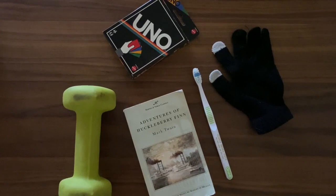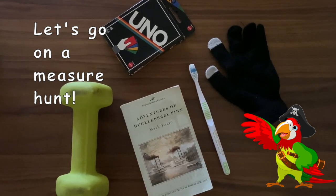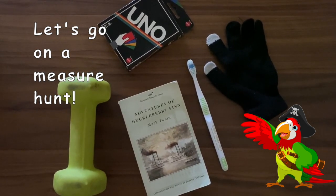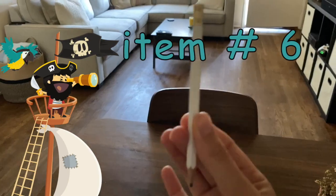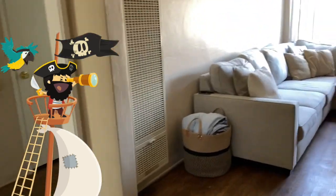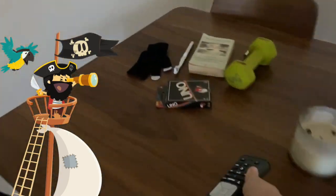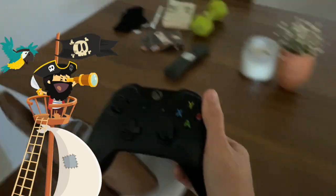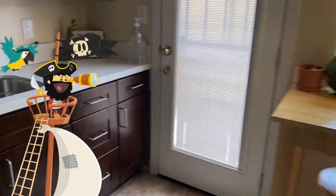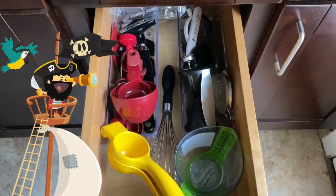I've already found these five things in my room and bathroom that I'm going to use to compare, but I still need five more things. Come with me and let's look around my house to find five more things I can use.